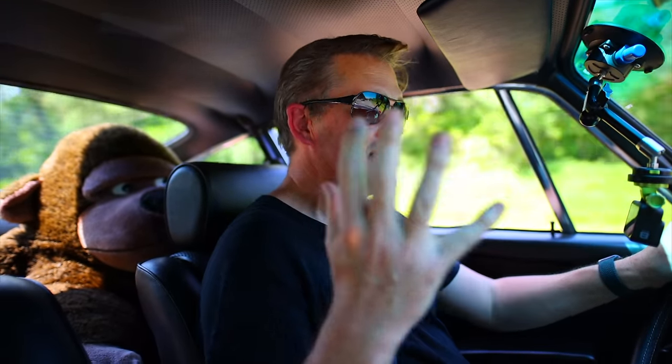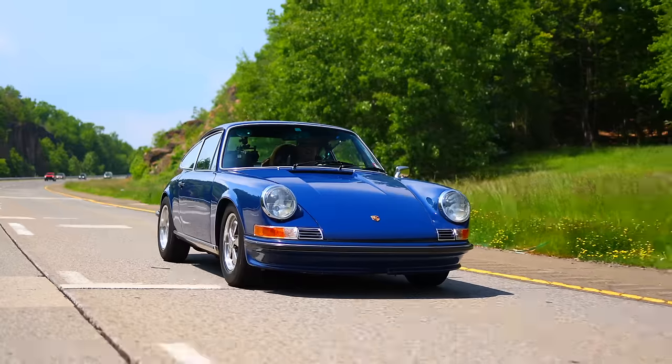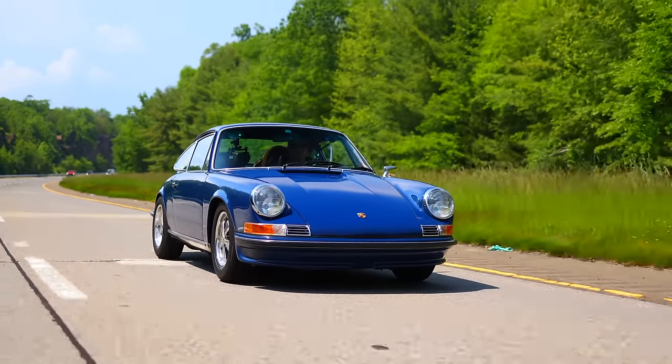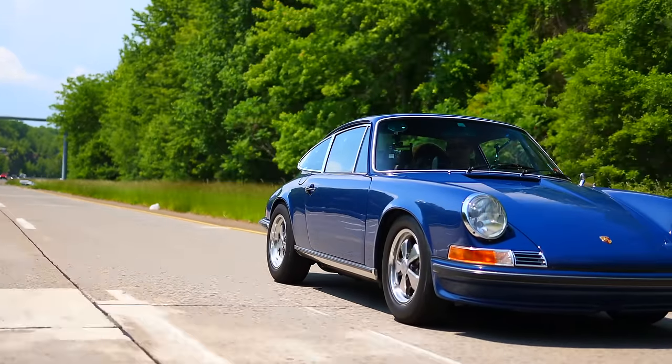It's the whole experience — the noise, the wind in your hair, the lack of air conditioning. It's pretty fun to drive. This car is really more suited to back roads than highways, but the needs of a YouTube channel require us to get good external shots, so here we are on the highway. It's still quite an experience.